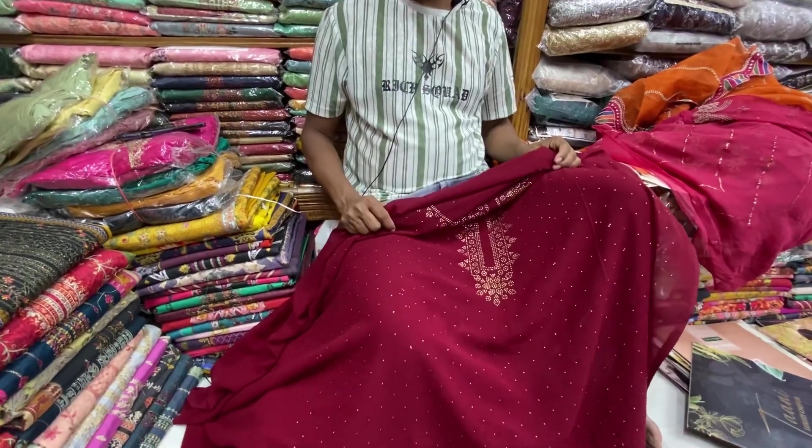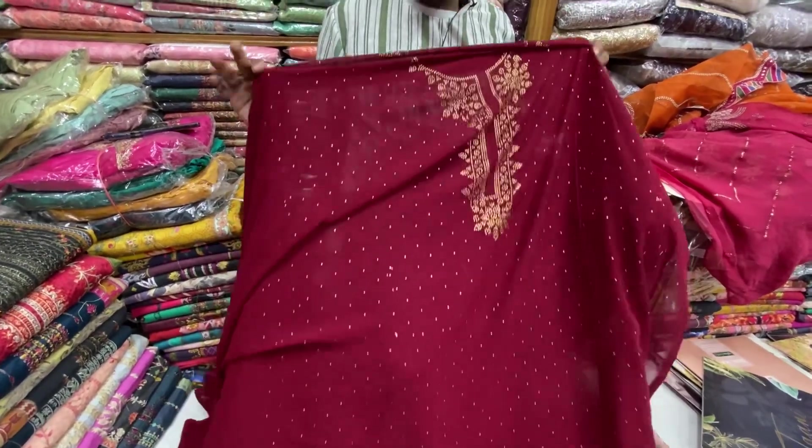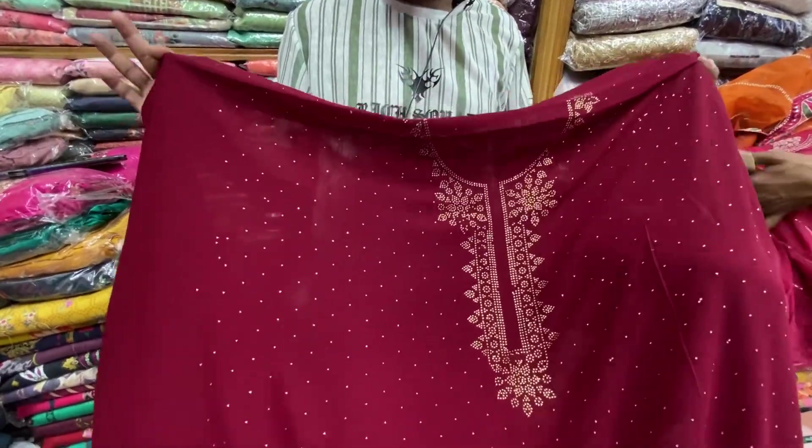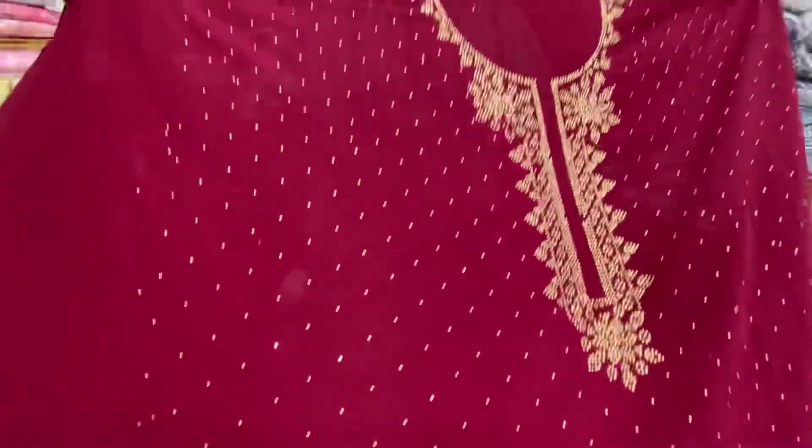Hello everyone. Welcome to India. We have 4-5 boxes of Delhi Boutiques. We have a catalog of first ones.